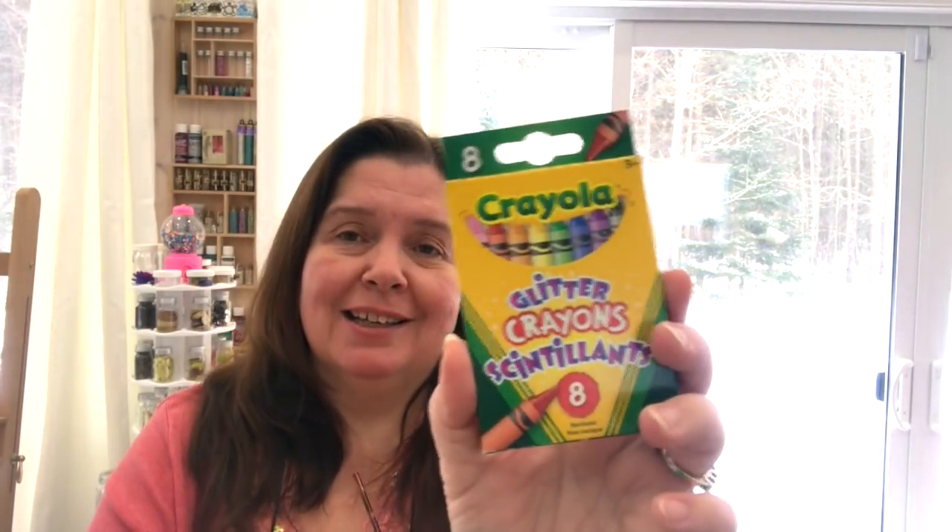The Dollar Tree I visited had a really nice display of Crayola products — crayons, pencils, construction paper, doodle pads, finger paints, children's poster paints in so many colors. To get a brand like Crayola at a dollar store is really cool, especially now with lots of snow days where kids are staying home and parents need to keep them busy. I picked up Crayola glitter crayons for myself — they might be fun to color with, but they might also be fun to melt.